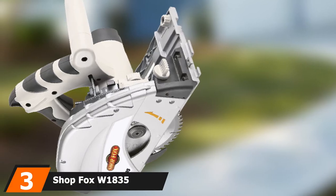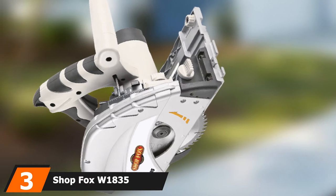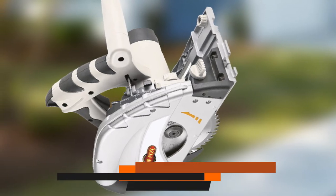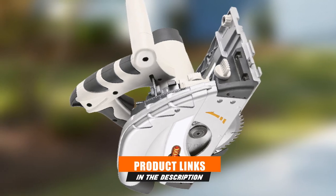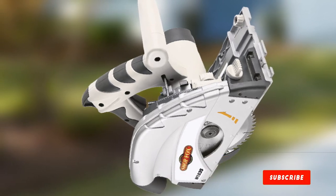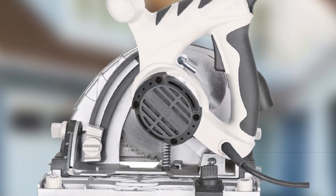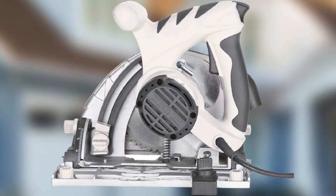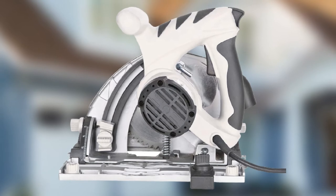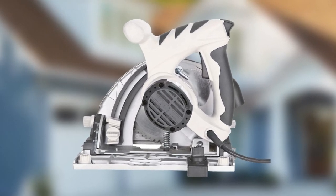The number 3 position is held by the ShopFox W1835 track saw. If you're looking for a track saw but also like saving money, then ShopFox has your answer. This track saw works with ShopFox's guide rail and plunge cuts materials up to 1 and 1⁄32 inches thick when on the track. This saw has a 9-amp motor that spins up to 5,500 RPM and bevels up to 45 degrees.